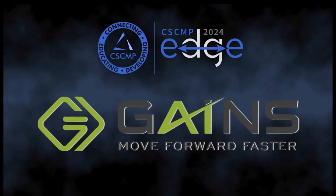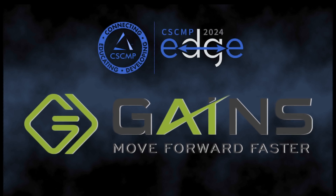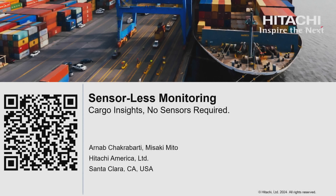The Innovation Theater at CSCMP Edge 24 is sponsored by Gains. Move forward faster. Sensor-less monitoring — cargo insights, no sensors required.